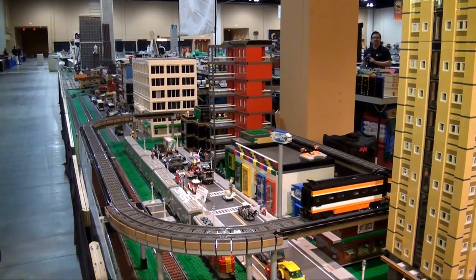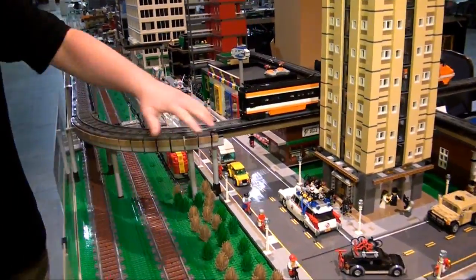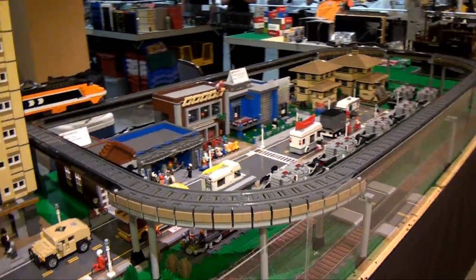Starting right here with the Northern Illinois LEGO Train Club, you obviously have the track going around the entire thing. It's like elevated train track — we're talking heavy rail, we're talking in the air. A very impressive display here from the Northern Illinois LEGO Train Club.